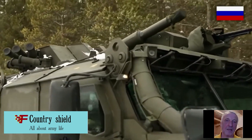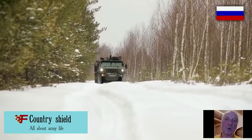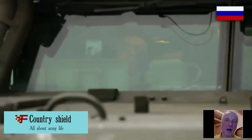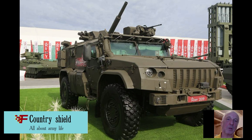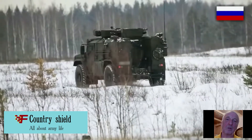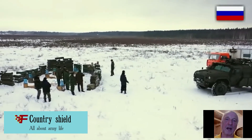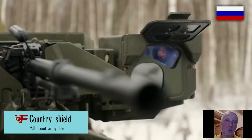A set of additional weapons is provided. For self-defense on the march or in a firing position, the crew can use a combat module with a PKT machine gun and 500 rounds of ammunition. On the sides of the main module are placed 12 smoke grenade launchers. In addition, a portable 82mm mortar 2B24 is transported by the vehicle, and if necessary, mortar men can dismount and use it.